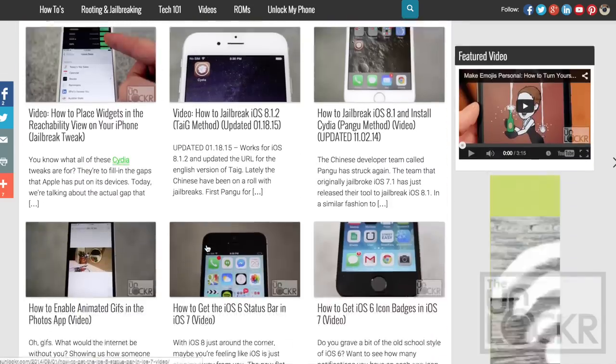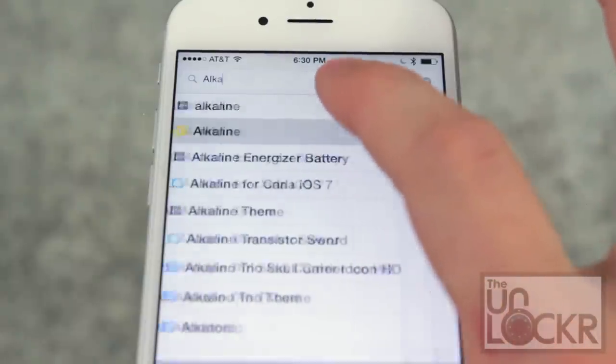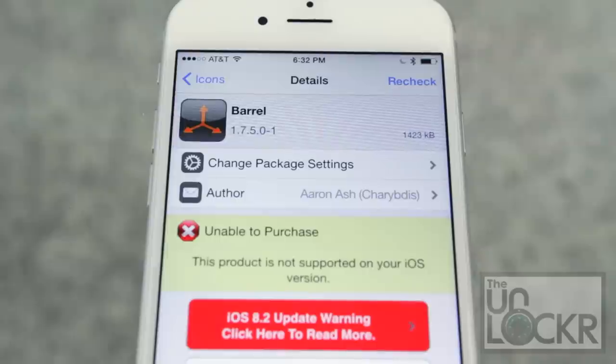Once you find one you want to try out, start typing it into the search field and tap it when it comes up. If the app is free, it'll say Install at the top. If it costs money, it'll say Purchase. And if it isn't supported by your version of iOS — which happens as new versions come out and developers aren't able to update their app to support it — it'll say Recheck to check if the app is now supported.